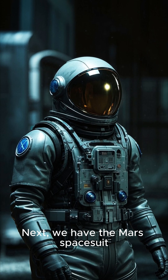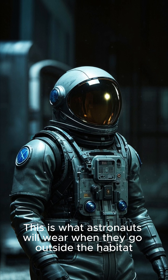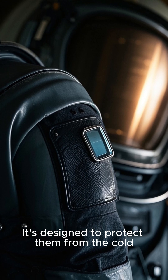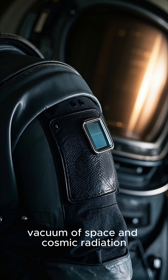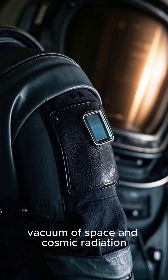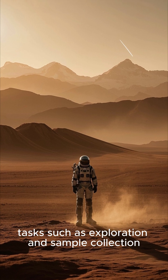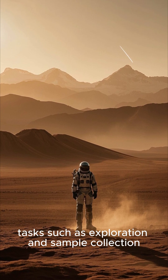Next, we have the Mars Space Suit. This is what astronauts will wear when they go outside the habitat. It's designed to protect them from the cold, vacuum of space, and cosmic radiation. The suit will also allow astronauts to move around easily and perform tasks such as exploration and sample collection.